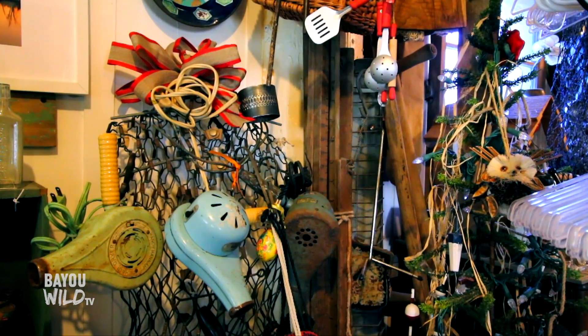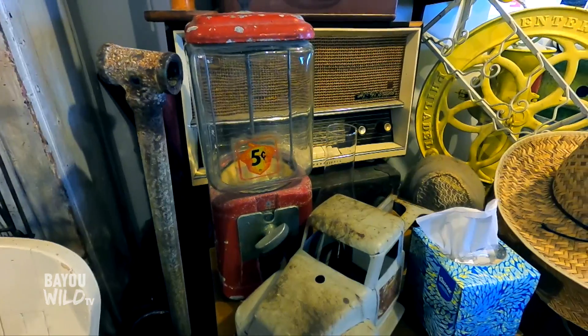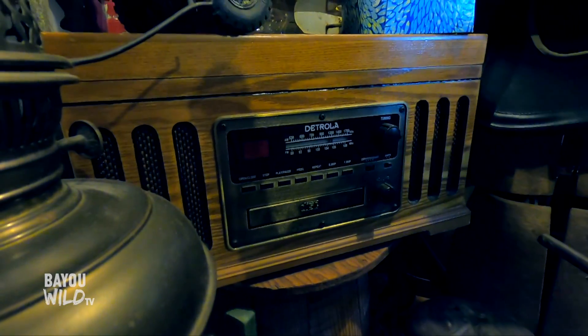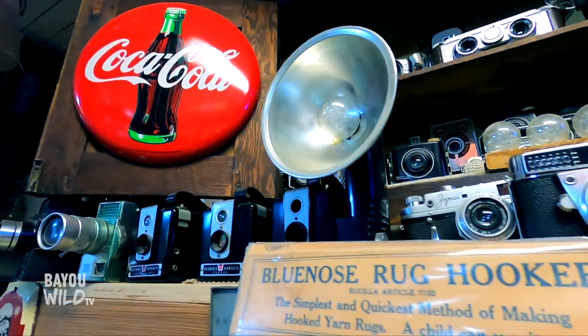My wife loves antiques and collectibles, so she's the main person that gathers all the items that we're looking at here. And she's the backbone to keeping the business going. You might not see her — she's in the background a lot — but she's actually the financial manager and everything else to keep it rolling. Without her, we couldn't do it.